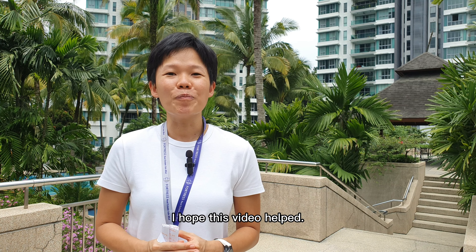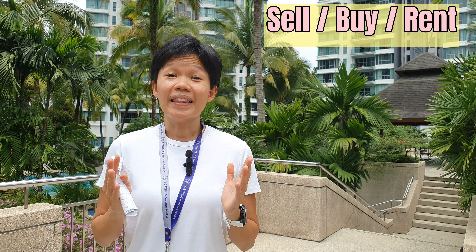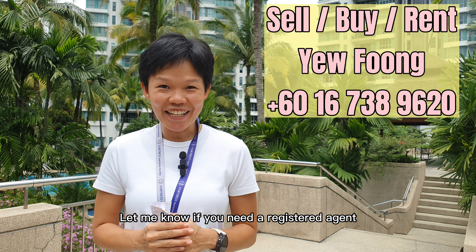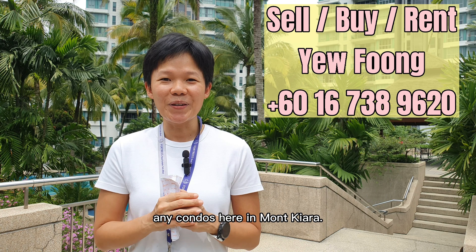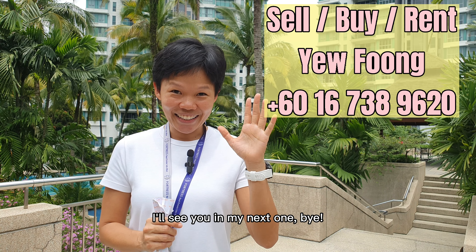So here you have it. I hope this video helped. Let me know if you need a registered agent to help you sell, buy, or rent any condo here in Mont Chiara. My name is Yufeng. I'll see you in my next one. Bye.